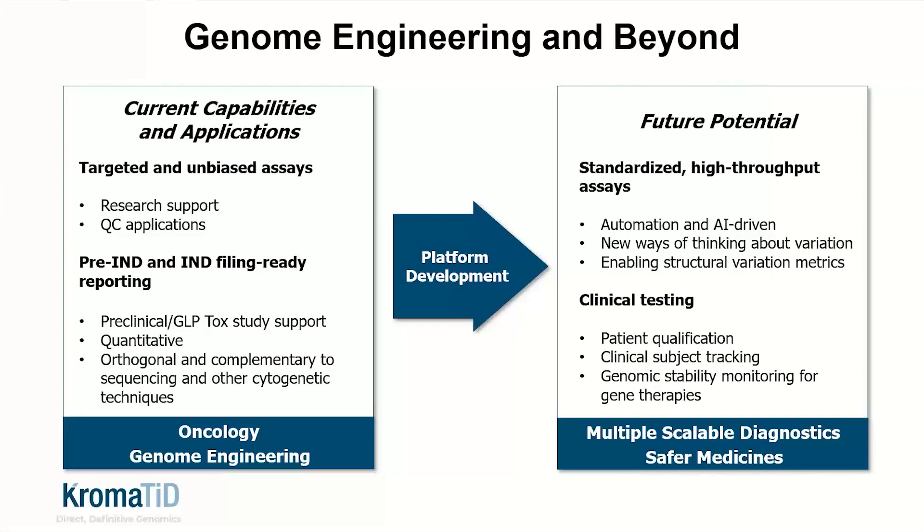We've learned a lot about the potential of DGH through the working relationships we have with now dozens of customers, including many of the leading editing companies and a number of the top 10, top 20 global pharma organizations as well. To realize that future potential, we're very committed as a company to the development of the platform through investment. We have the objective of creating standardized assay formats that are going to be driven by automation and AI-driven image analysis, made widely available to provide high-value testing across the industry. This type of testing is going to enable the field to think about variation in new ways, because we're measuring things that have never been possible to measure before.